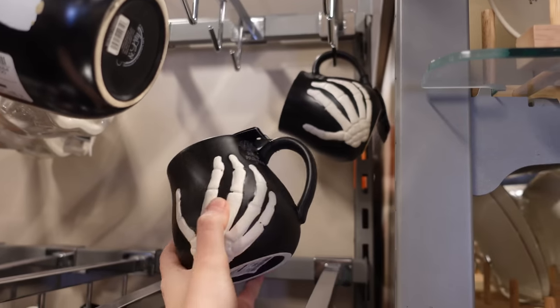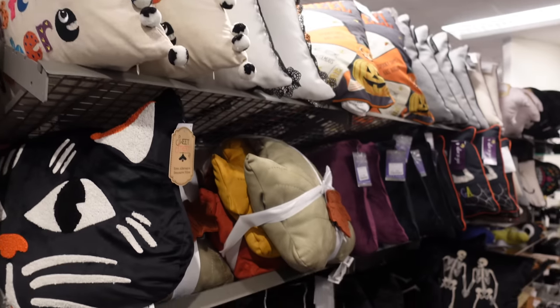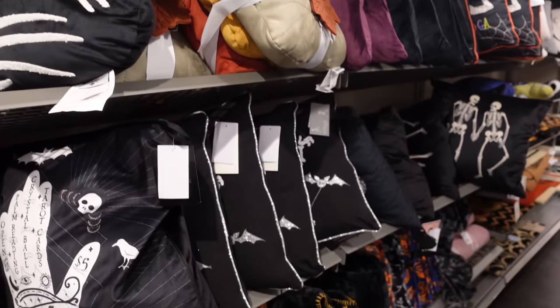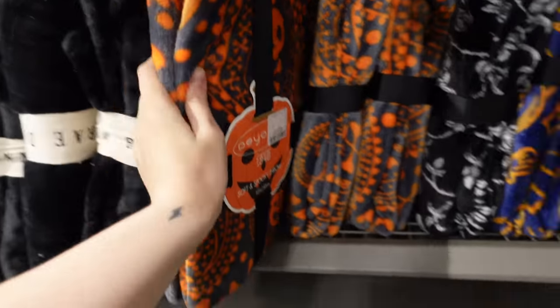Look at this one with the spooky hands — I was like yes, I love that. Then I found the cushion section and I was tempted, because I do love a good scatter cushion, to the point that I just put three in my trolley.